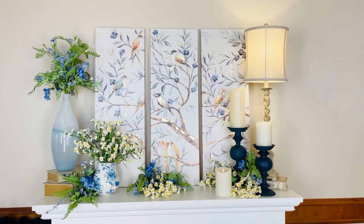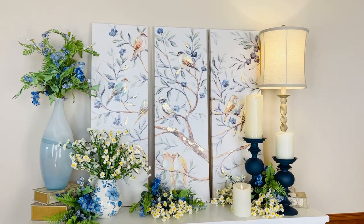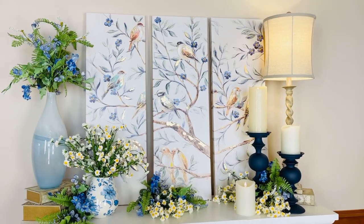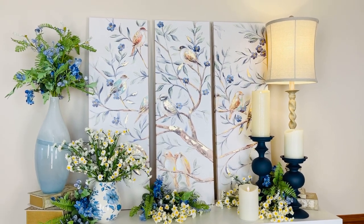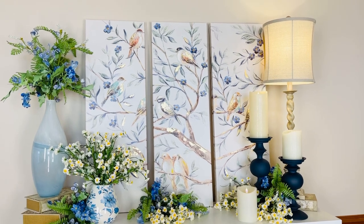I love this artwork because it's beautiful but it's neutral, so it's really going to go in so many different places in your home. It's something that isn't so specific that it only goes one place. It can go formal, it can go casual, it can go feminine, it can go masculine. It's just that beautiful combination.